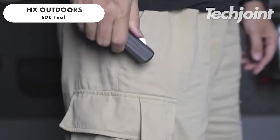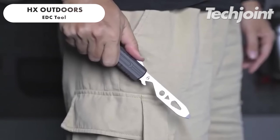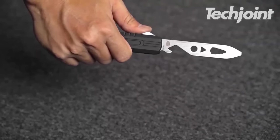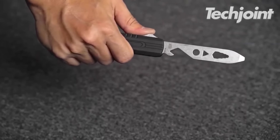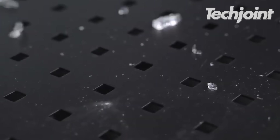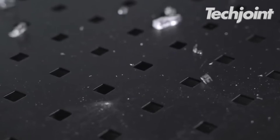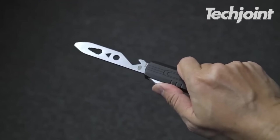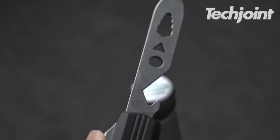This everyday carry tool comes with a retractable design for easy portability. It features a multi-tool head, a screwdriver, pry bar, bottle opener and hex wrench set. Some models include a glass breaker and a stress reducer as well. Made from durable materials, it's easy to attach to your pocket or backpack. You can get this for around $50.